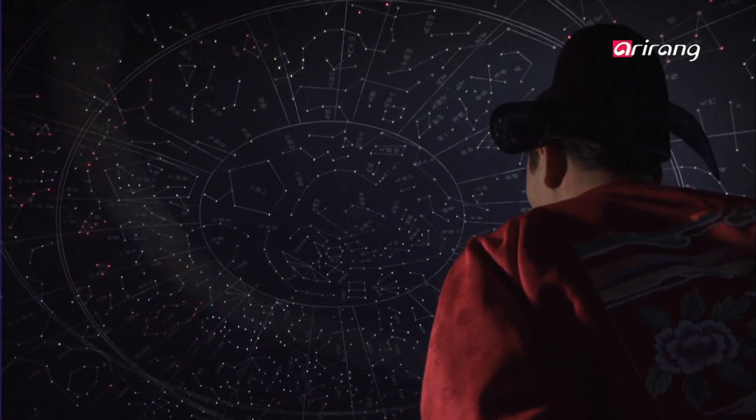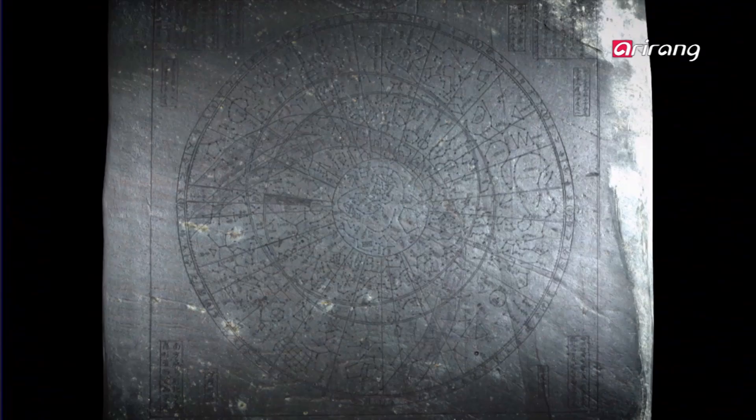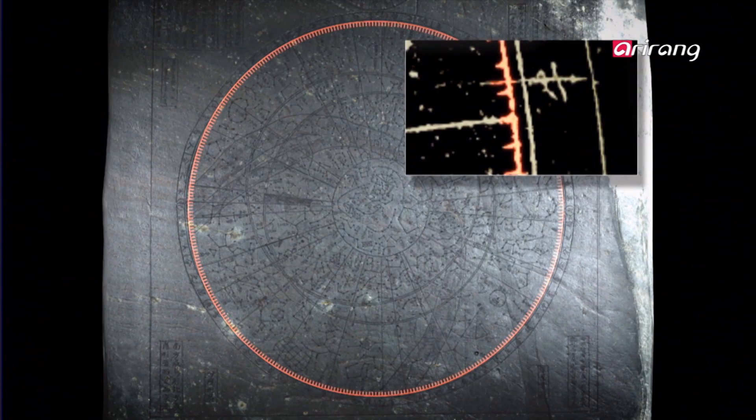The Chonsang Yurcha Bunyajido is an astronomical chart spanning time and space, depicting what can be seen where at what time.